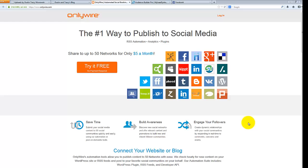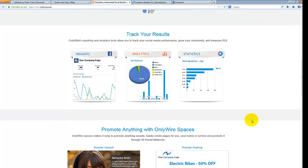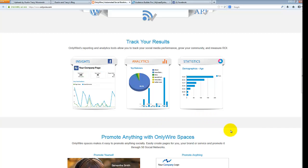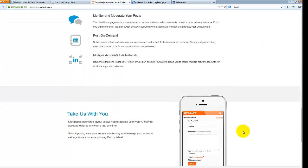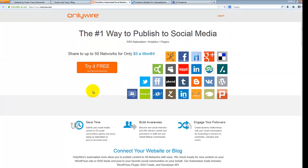When you're on OnlyWire.com you can scroll down and learn more about what it does. As you can see, you can track results, get insights for different pages you incorporate into it, get analytics — they'll actually allow you to turn on tracking where it shows you how many clicks you're getting and different statistics based on your fans. Just scroll down, read what you want, then click the big orange button that says 'try it free,' get signed up, and it'll bring you to the back office.